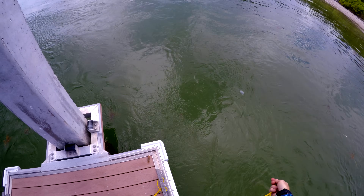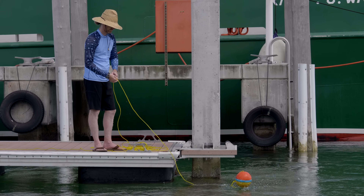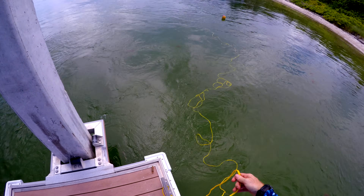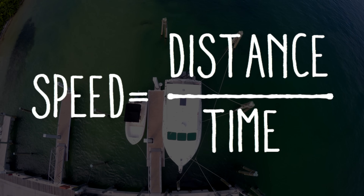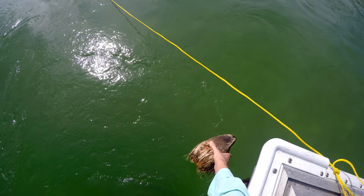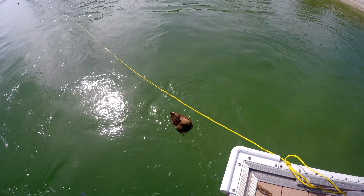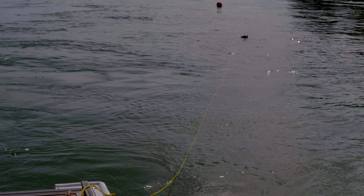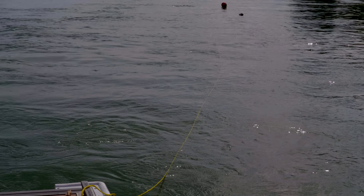Not all the drifters traveled at the same speed. To calculate how fast each one moves, we'll use a floating rope to measure how long it takes each drifter to travel a known distance. The average speed can then be calculated as that distance divided by the time. We dropped each drifter 100 feet upstream and recorded how long it took to reach the end of the rope with a stopwatch.